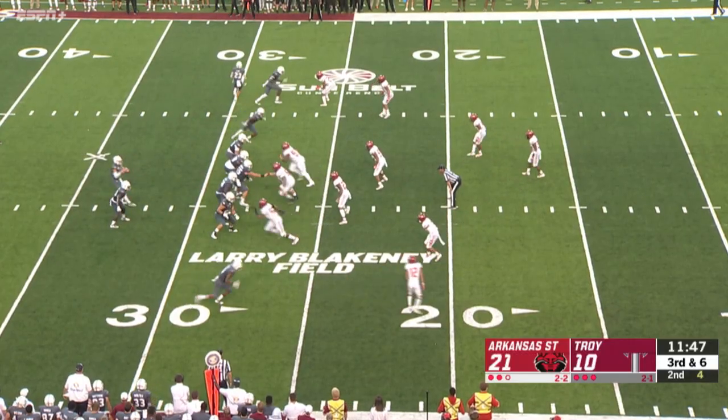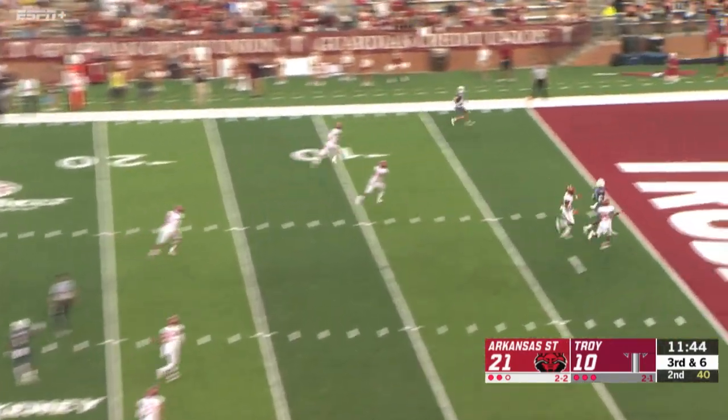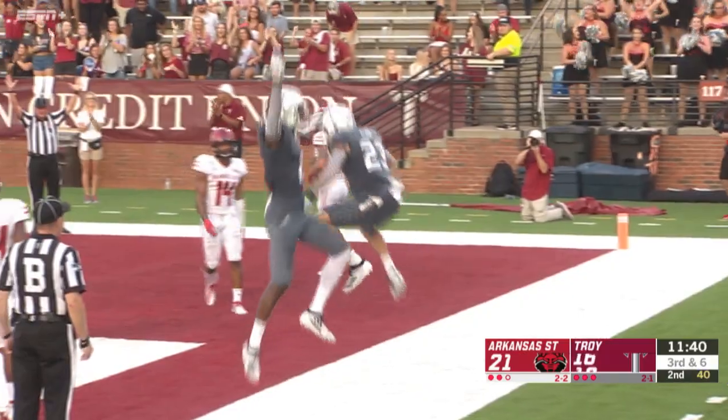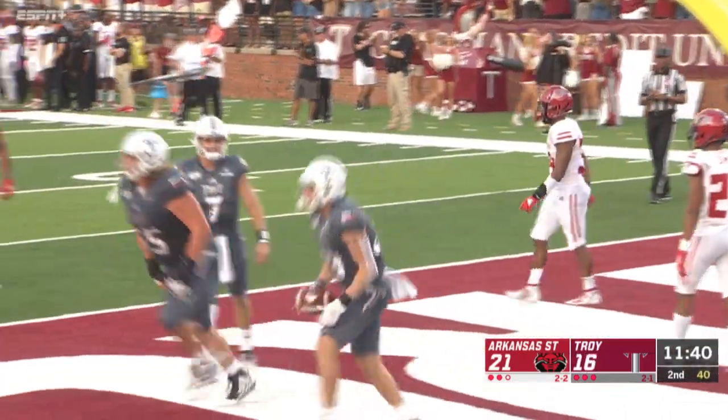To his offensive line as Clark goes in motion. Pocket for Barker — got a man open. Touchdown, Troy. Brett Clark was the man who went in motion. Apparently nobody picked him up.